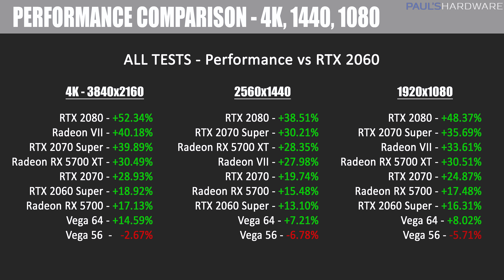Here's an overall performance comparison of all tested cards relative to the RTX 2060 as a zero-point baseline, shown at 4K, 1440p, and 1080p. At 4K, the RX 5700 XT performs about 30.5% better than the RTX 2060, while the 5700 is about 17.1% faster. At 1440p, the 5700 XT is 28.35% better and the RX 5700 is about 15.5% faster. At 1080p, the RX 5700 XT is just over 30% faster and the RX 5700 is about 17.5% faster.